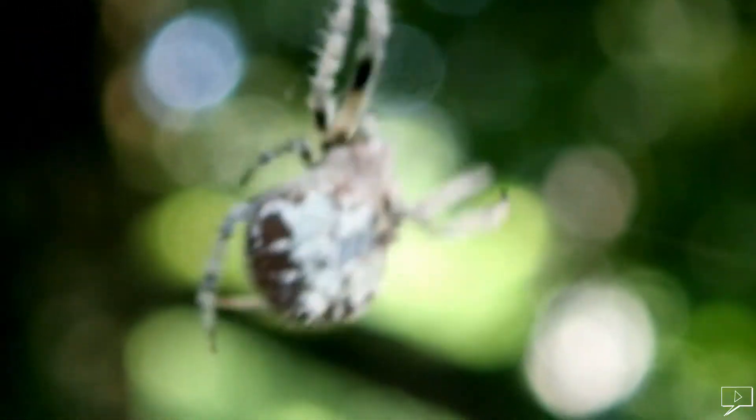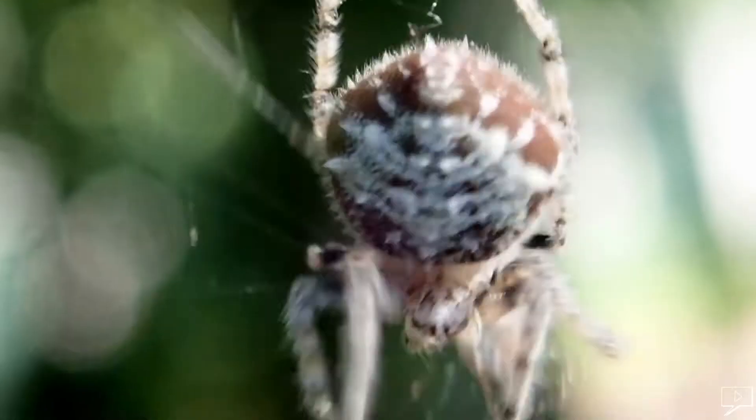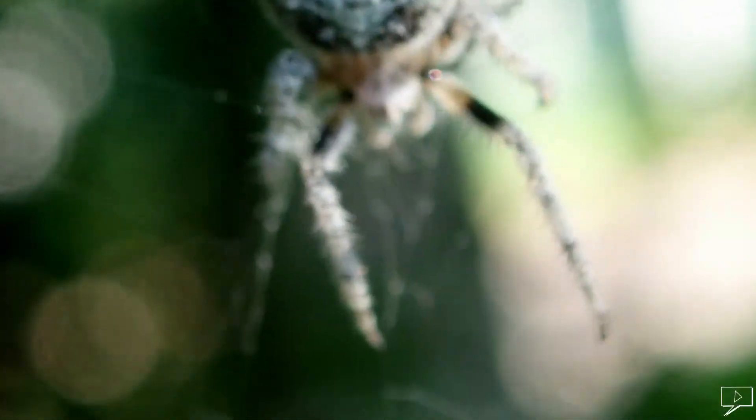This spider builds its web in the night. After catching its prey, it leaves the web in the morning and hides away during the day.